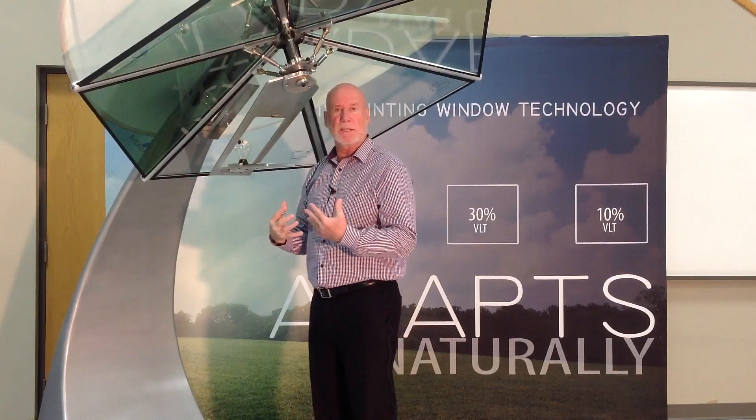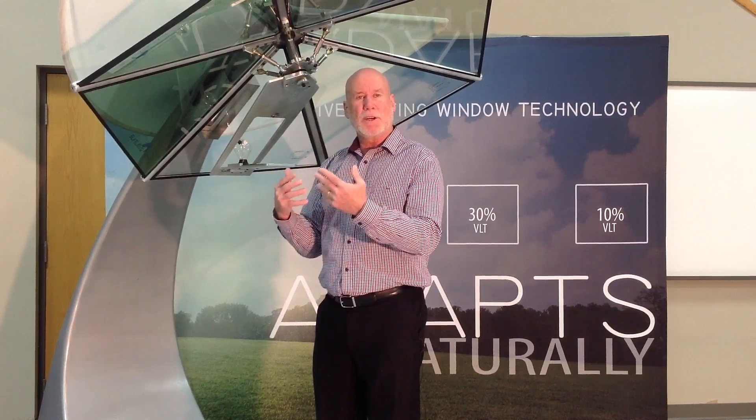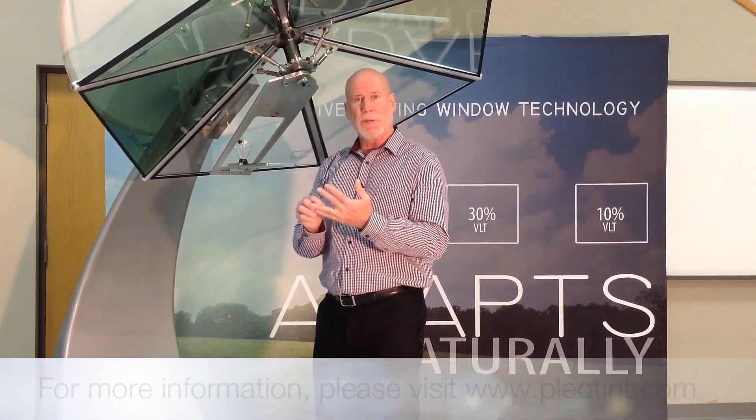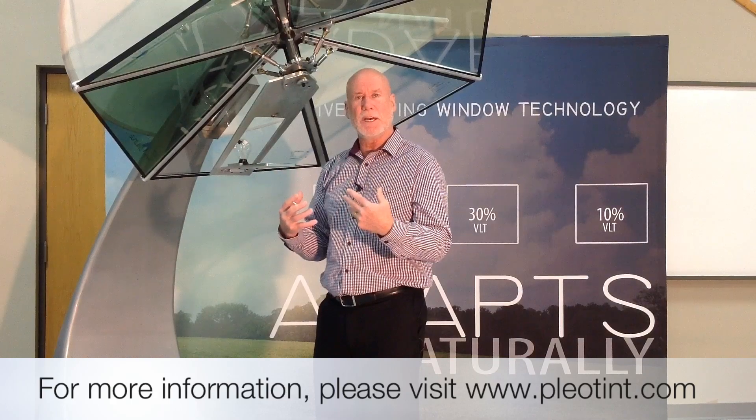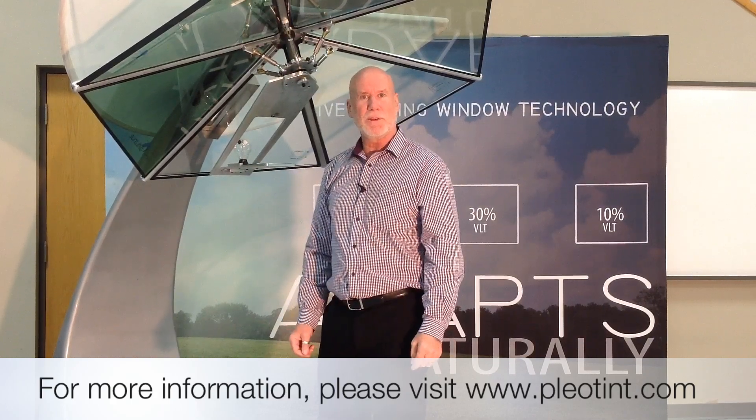What I'm introducing to you today is a window that incorporates all of the known technology plus our Suntuitive film, which is going to increase occupant comfort, reduce glare, and reduce solar heat gain so you won't need to use blinds and shades nearly as much. You're going to be comfortable in your building. What Pleotent does is put the view back into your window. Thank you for your time.